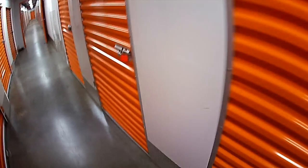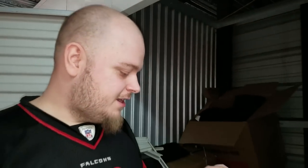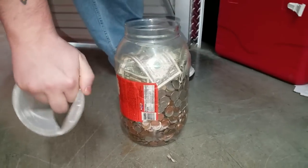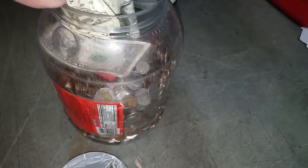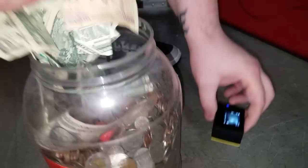We just got the room, they got it open, and this thing is completely full of change. It's a mix — these are all $2 bills, $1 bills, and there are a lot of quarters.